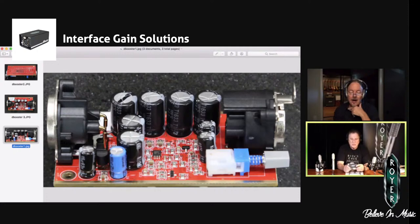You can see that this was not a quick-and-dirty solution to a problem — this was a very sophisticated approach to getting more gain for use with low-output microphones and an interface.